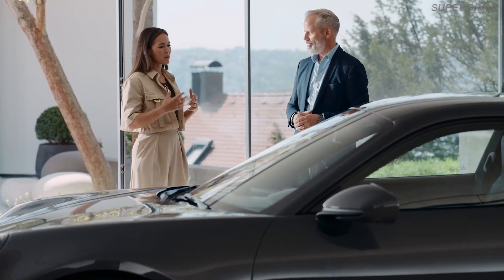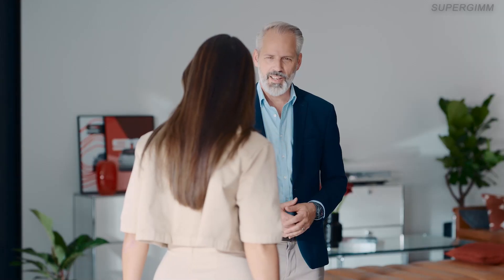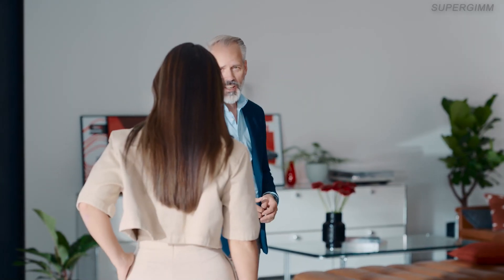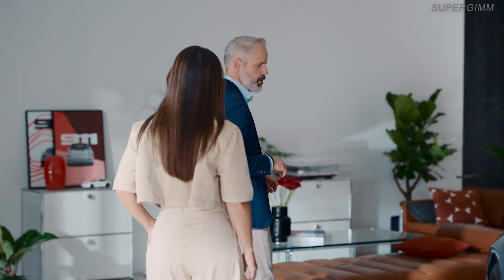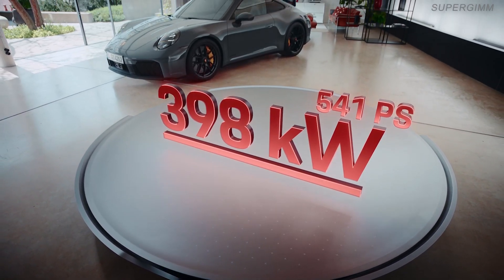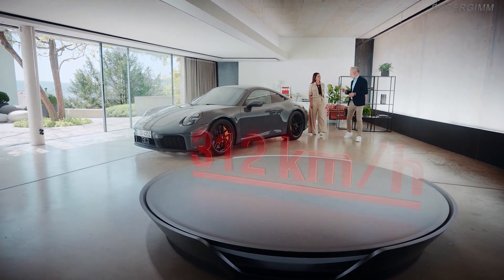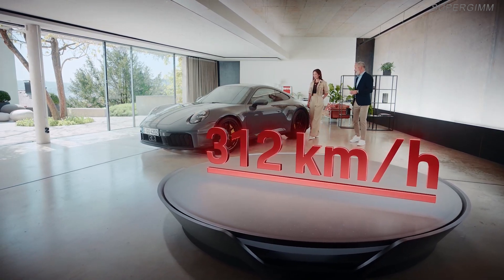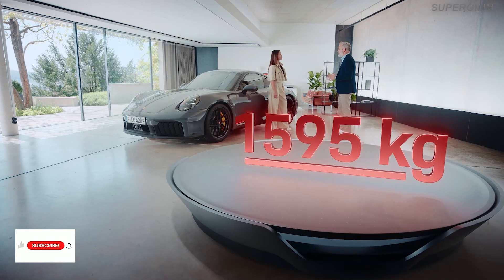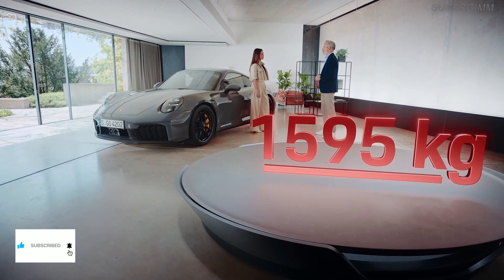So the hybrid system is not meant to extend the range of driving, but to boost performance. The 911 Carrera GTS has a whopping 541 horsepower — 61 horsepower more than the previous car. It delivers 610 Newton-meters of torque and has a top speed of 312 kilometers per hour. And most importantly, the weight of the car is 1,595 kilograms — only 50 kilos more than before.